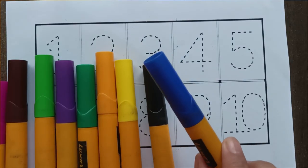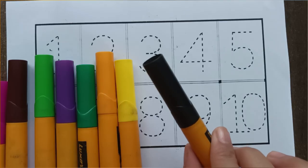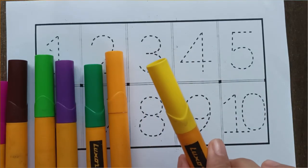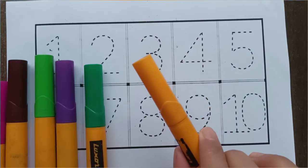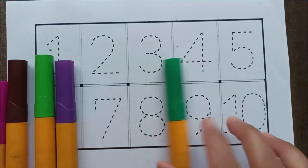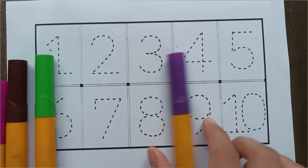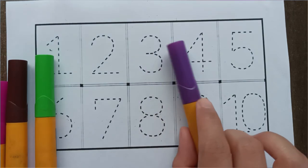Blue color. Black color. Yellow color. Orange color. Green color. Purple color.